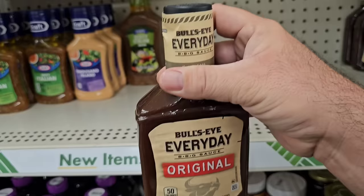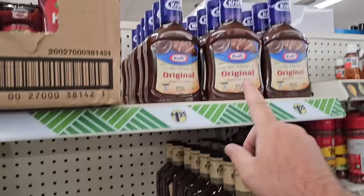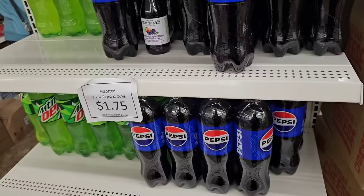Anything you like here at Dollar Tree, let us know down in the comments. Got the Bullseye Everyday Original Barbecue Sauce — not too bad. They do have the Kraft Original, but they don't have the brown sugar one.